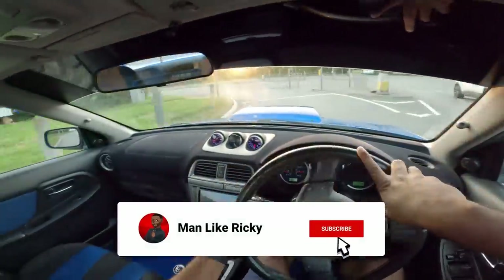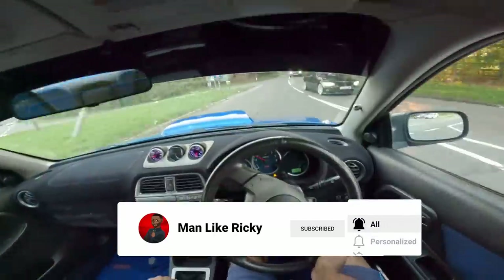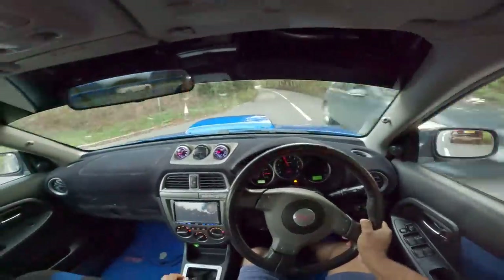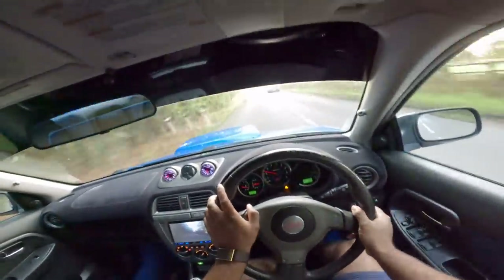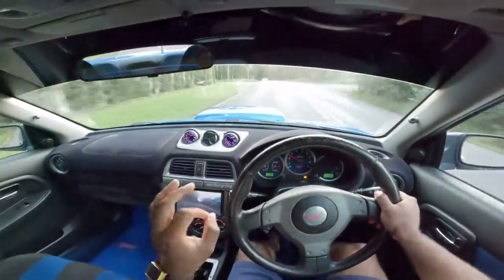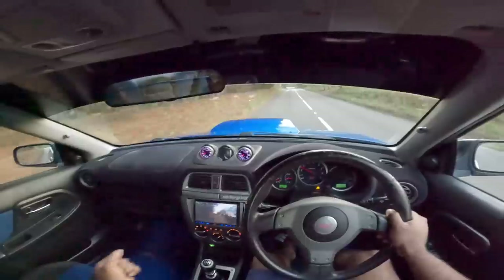So we're on low boost right now — it's a dyno proven 400 horsepower. I'm not going to lie to you, I've been driving this car a little bit and it's taken me a little while to adapt and get used to it. With 4WD, these are 2-litre turbocharged from factory — you're talking WRC technology. These are real road-going rally cars.